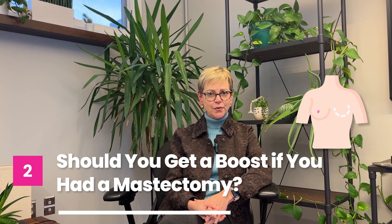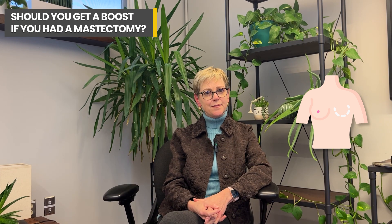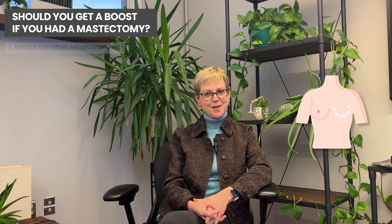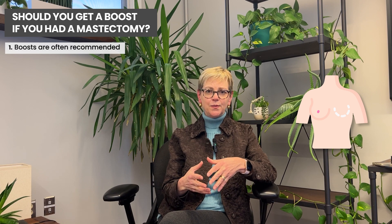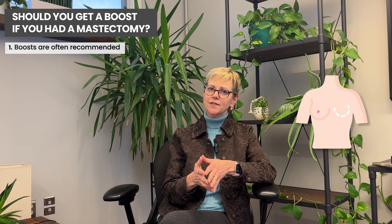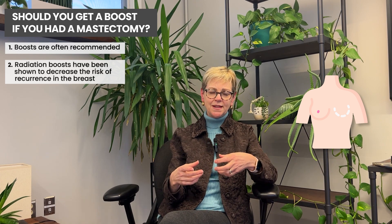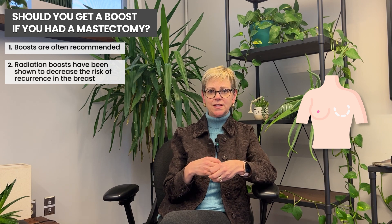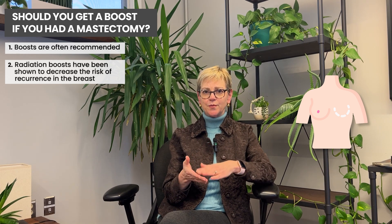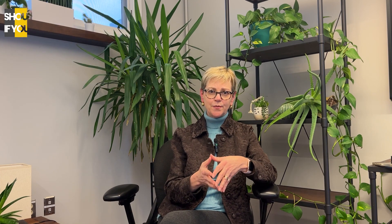What if you get a mastectomy and the whole breast is removed — should people get a boost? We do often recommend a boost, because a boost, no matter what type of surgery you have, has been shown to decrease the risk of the cancer coming back in the breast. So a few extra treatments to decrease the risk of the cancer coming back right where it started. After breast conserving surgery and after a mastectomy, people might be advised to have a boost.